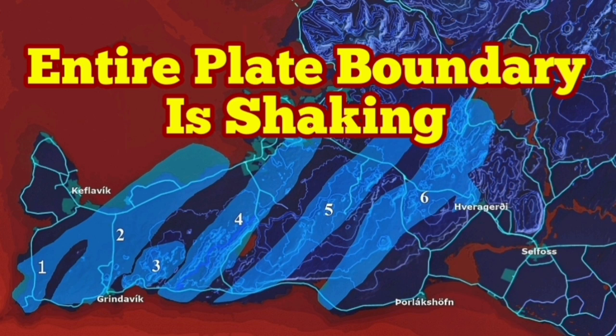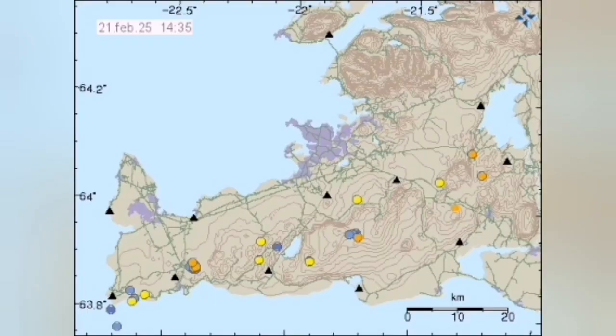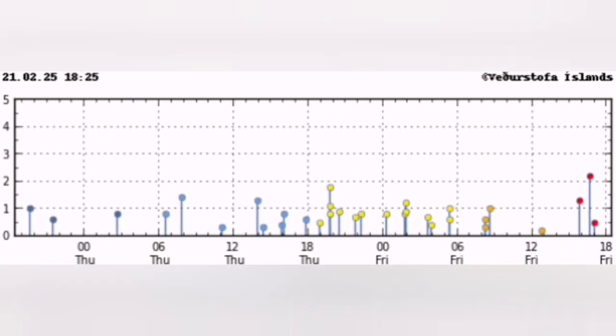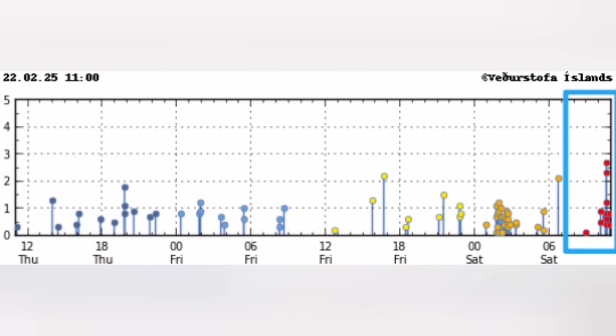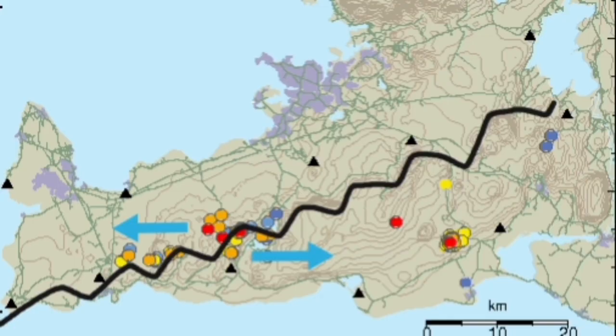Over the past few hours we had a swarm of earthquakes — a cluster at the moment. The entire peninsula from one end to the other: the Svartsengi volcanic system to the left and the Fagradalsfjall volcanic system to the right. They are having earthquakes. The earthquakes in this area, which is a plate boundary in Iceland — the Reykjanes Peninsula — are where we will have eruptions. These are accommodations of the movements of the plates creating these earthquakes.